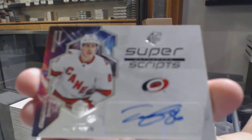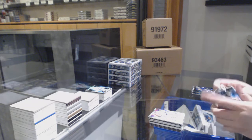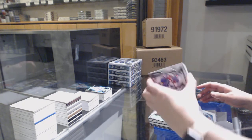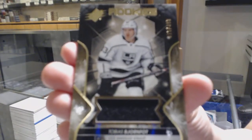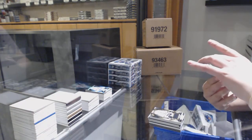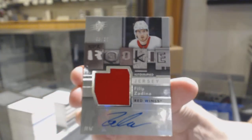Obsidian scripts auto for the Detroit Red Wings, Phillip Zadina. Super scripts auto for the Carolina Hurricanes, Tevo Teravinen. We've got a rookie number $1.99 for the Rangers, Adam Fox. We've got a rookie jersey number $3.99 for LA, Tobias Bjornfott. And we've got a retro rookie jersey number $2.99 for the Detroit Red Wings, Phillip Zadina.